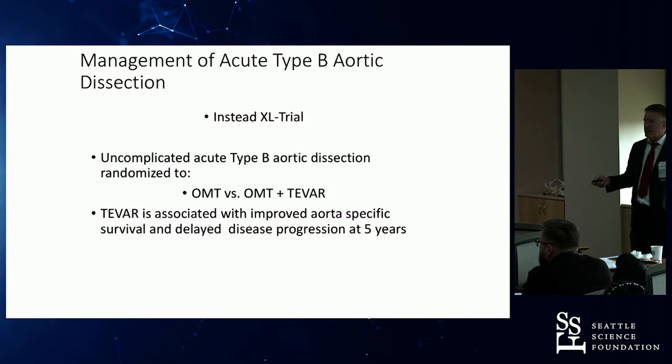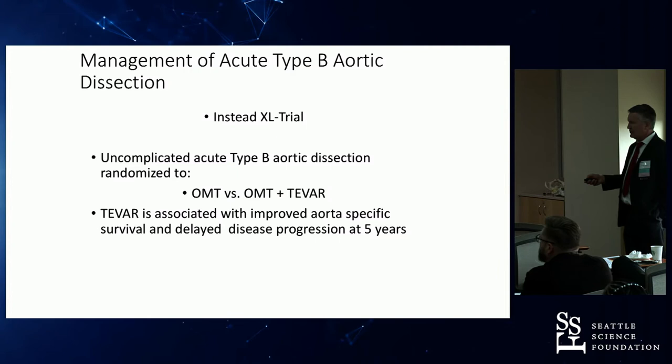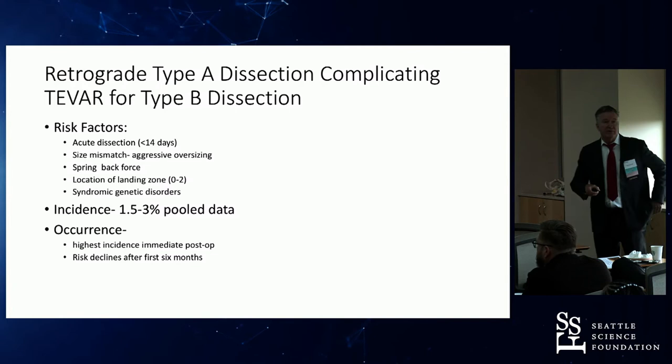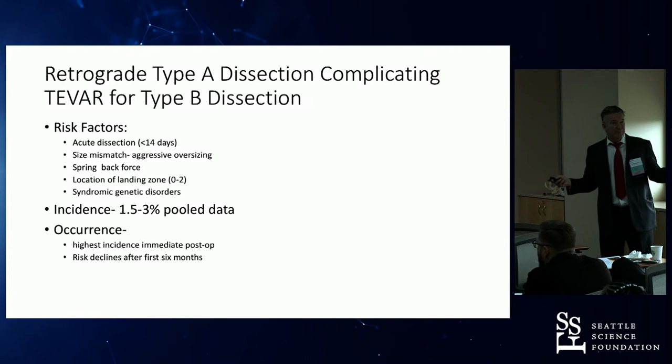This is the only randomized trial that looked at patients with uncomplicated dissections randomized to TEVAR versus medical therapy. At five years, they found that TEVAR was associated with improved aortic-specific survival and delayed disease progression — specifically aneurysm formation. So why not do TEVAR on everybody? If the procedure had no risk, we would. So what are the risks?